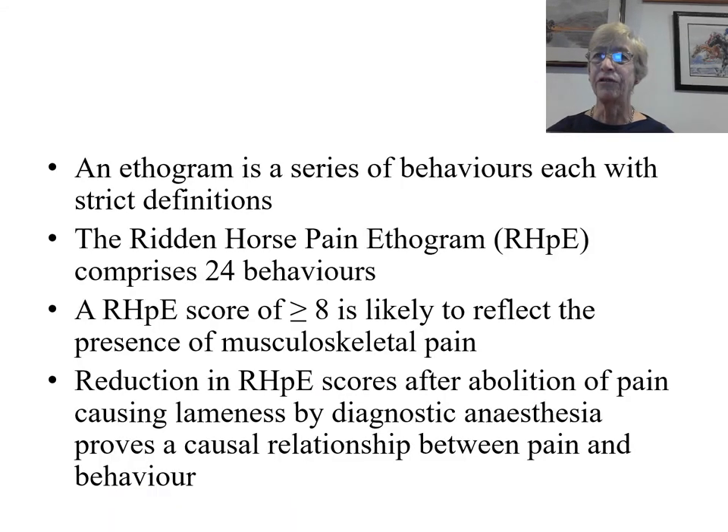By way of background, an ethogram is a series of behaviours, each with strict definitions. For example, the ears being behind a vertical position for five seconds or more. The Ridden Horse Pain Ethogram comprises 24 behaviours, the majority of which are at least 10 times more likely to be seen in a horse with musculoskeletal pain than a non-lame horse.